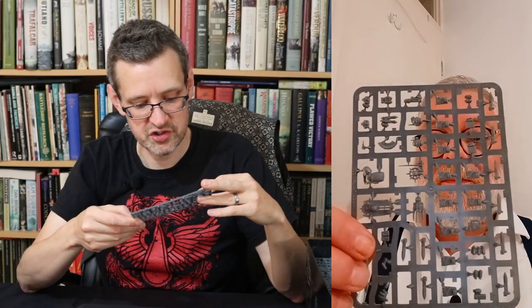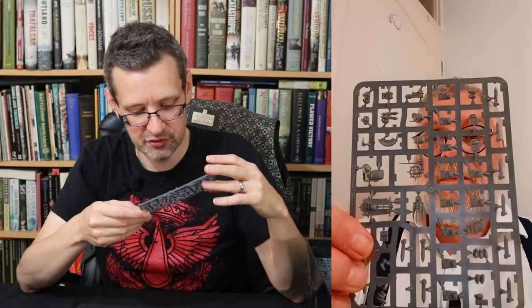So we've got what I assume is a Volkite pistol rather than a plasma pistol, and then a few trinkets — a load of holstered pistols which are incredibly detailed for a holster. Loads of detail on that.